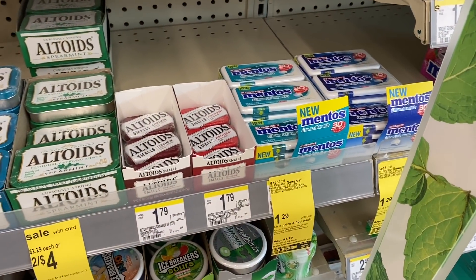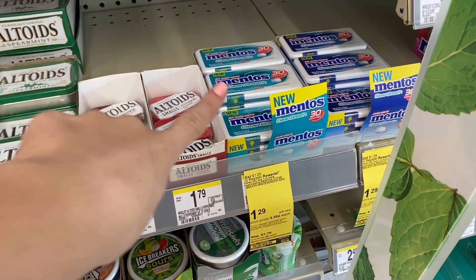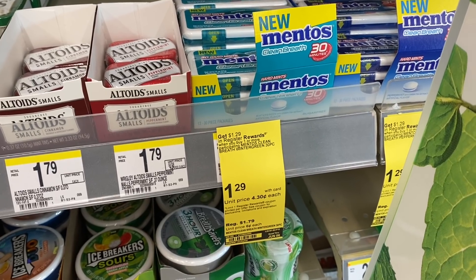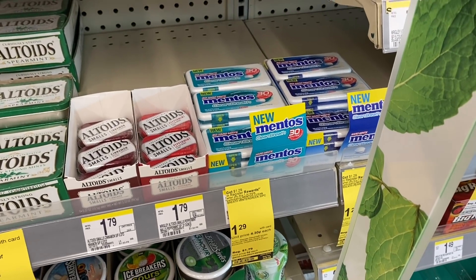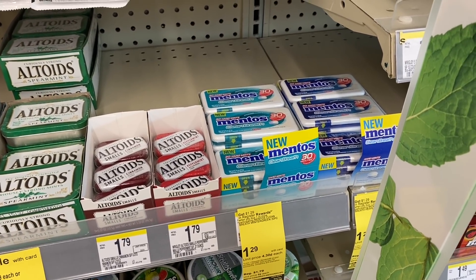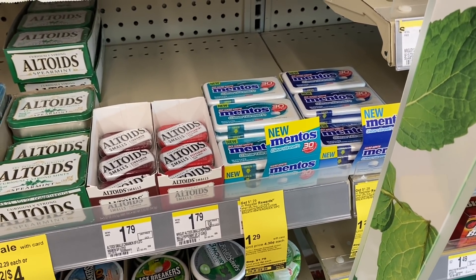Here's a freebie anyone with a Walgreens card can do. These Mentos are just $1.29, and when you buy one you get a $1.29 register reward — so it's completely free. You can pick up a couple, but try not to be greedy so everyone can take advantage. You will need to do them in separate transactions, so keep that in mind.